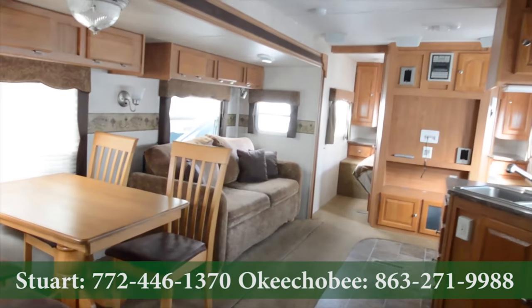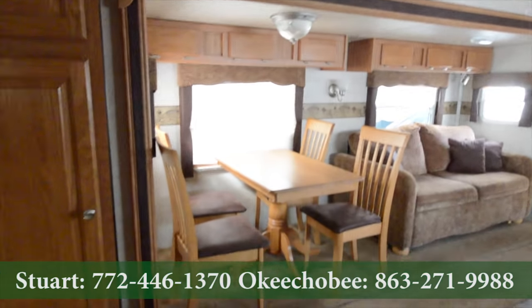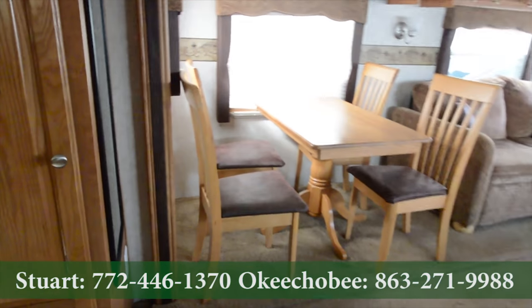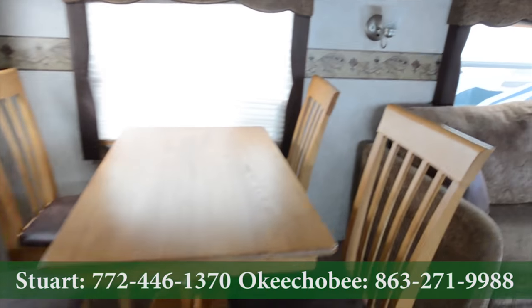Hey guys, Barron here at Florida Outdoors RV Center here in Stuart, Florida, here to show you this Forrester Rockwood. It's a nice unit here, and it is pre-owned.